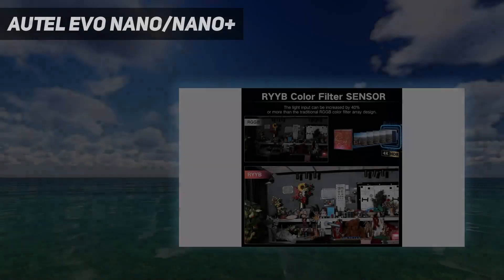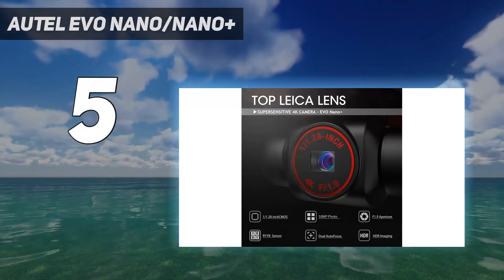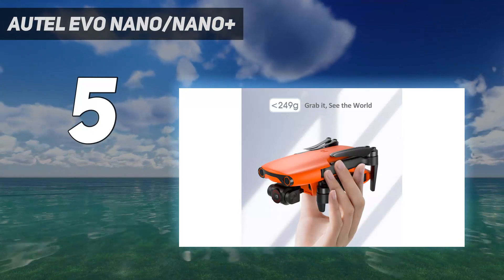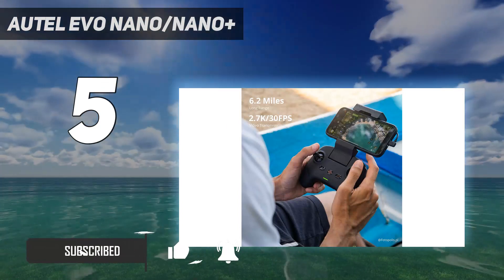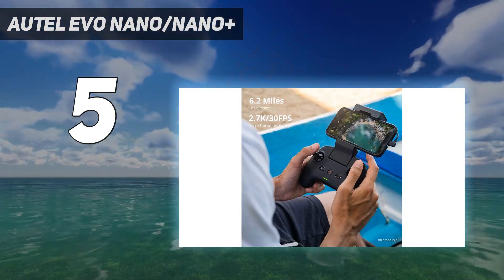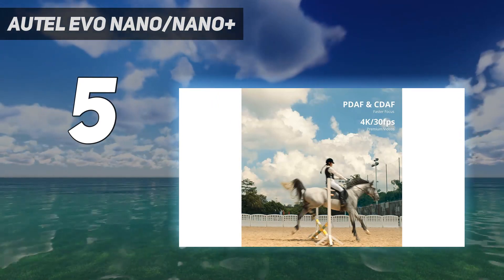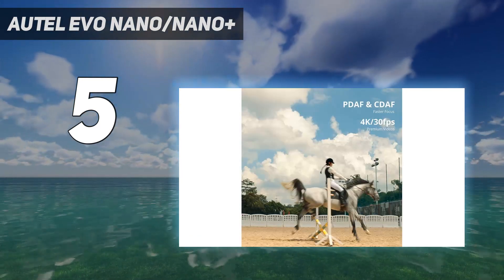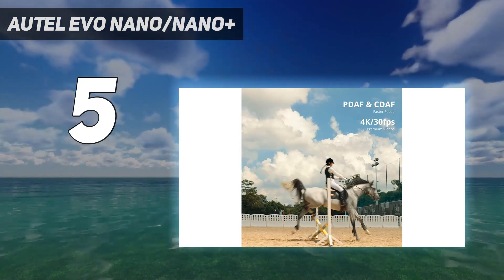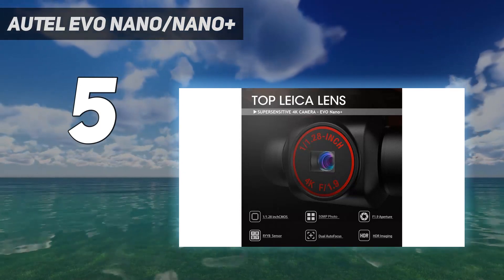Starting at number 5: the Autel Evo Nano and Nano Plus. The Nano is the cheaper option with the weaker camera and lower price, so it might be a better first drone — and even that has 4K, though the sensor is 12.7mm across the diagonal. Dig deeper into your pocket for the Nano Plus and you get a camera with a 19.8mm sensor. In either case, the drone is light enough to stay under registration rules in FAA airspace, and it has front, back, and base collision sensors, and the video feedback looks stunning.